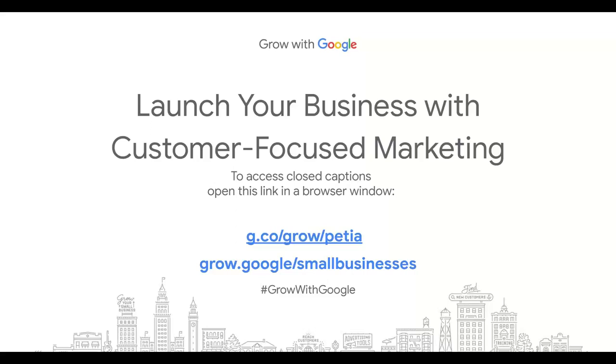Good afternoon, everyone, and welcome to today's workshop on how you can launch your small business with customer-focused marketing.